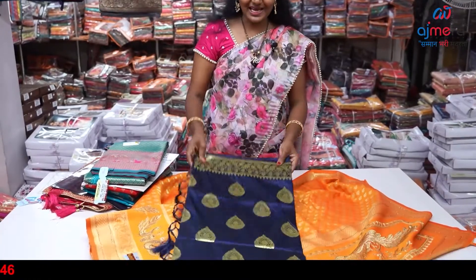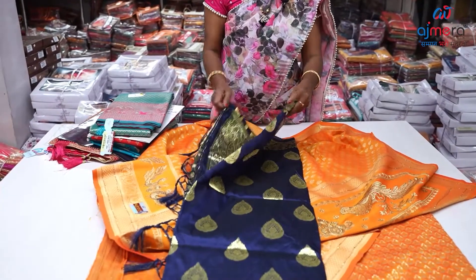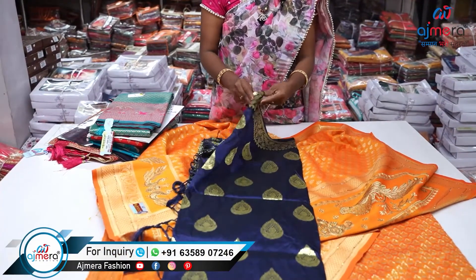Let's open this beautiful saree. Here you can see the saree.